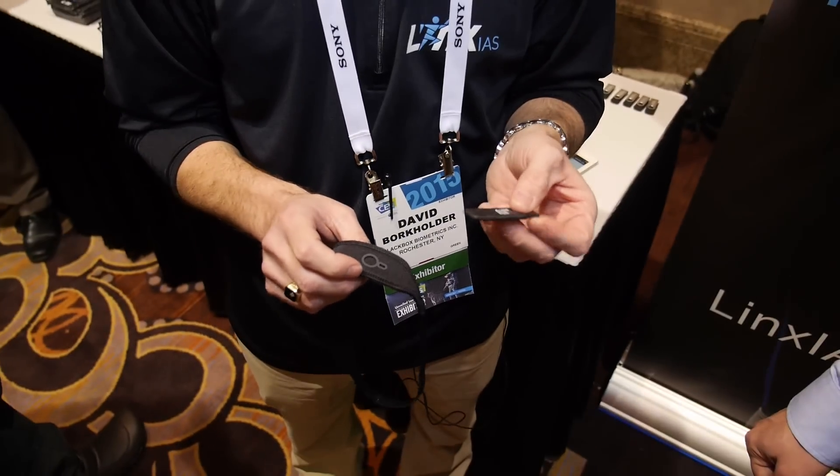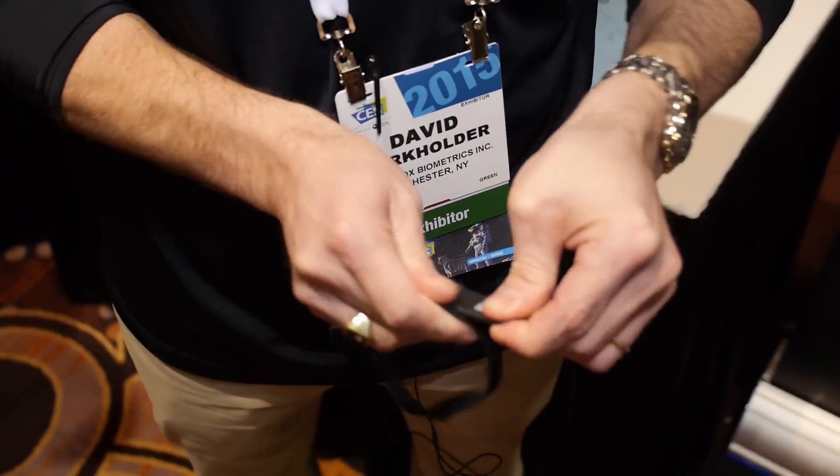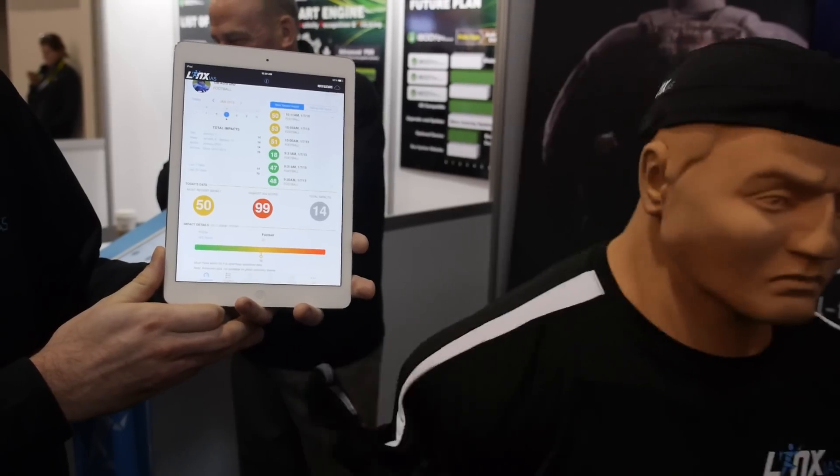The device goes into a custom headband or skullcap, into a pocket like this, and then it goes on the head. It's designed to be here just behind the ears. Knowing this location allows us to correctly translate the data that we get to the center of gravity of the head.